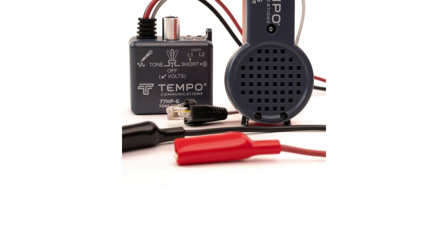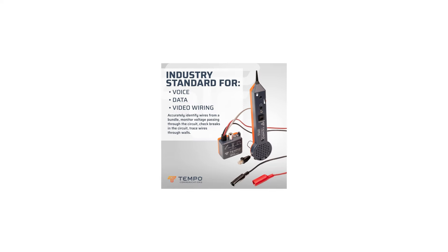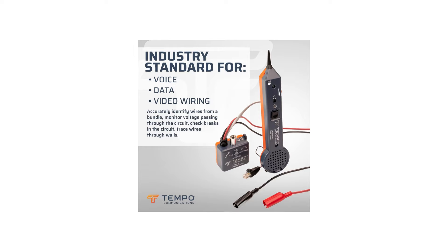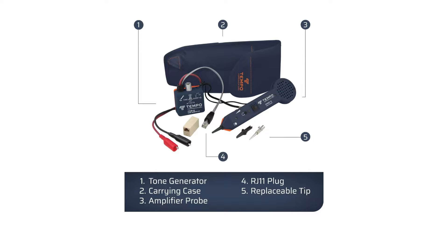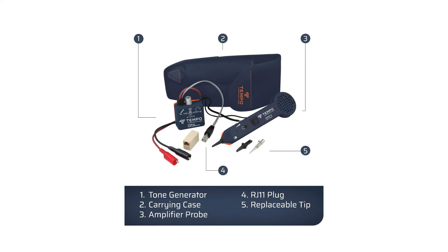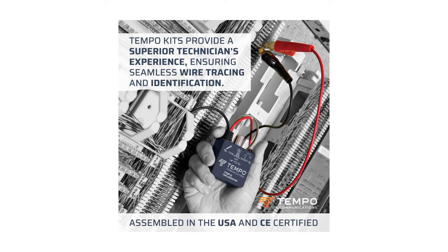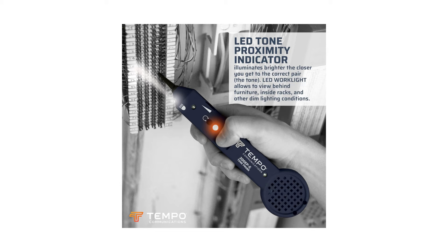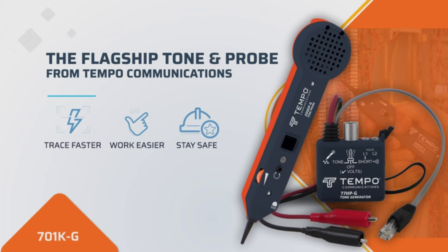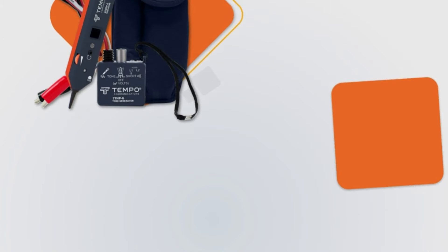With its LED turn proximity indicator, you can easily identify the correct pair, while the LED worklight illuminates intermediate areas. The superior audible signals cut through background noise, ensuring precise wire identification in any environment. Equipped with professional-grade tools like the high-power tone generator, an amplifier, modular plug, and sturdy carrying case, this kit empowers technicians to effortlessly identify wires within multi-pair cables.